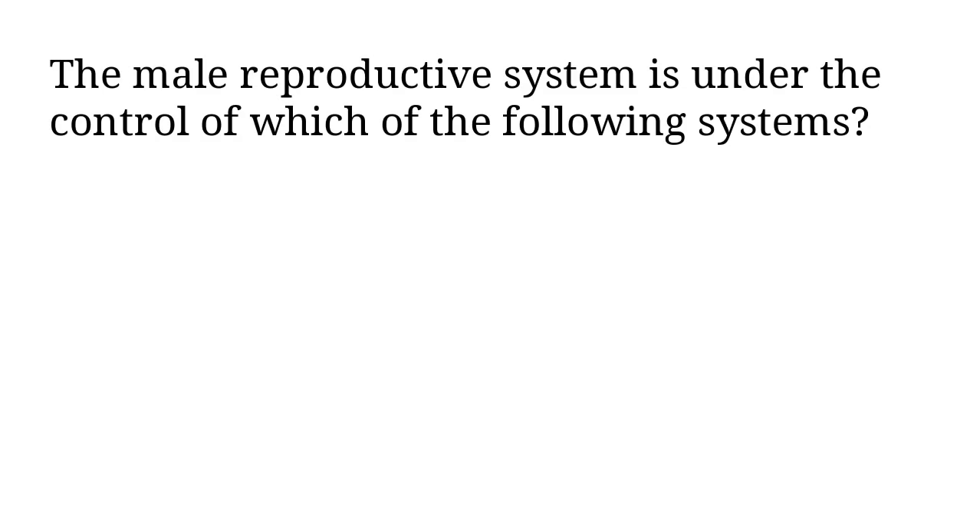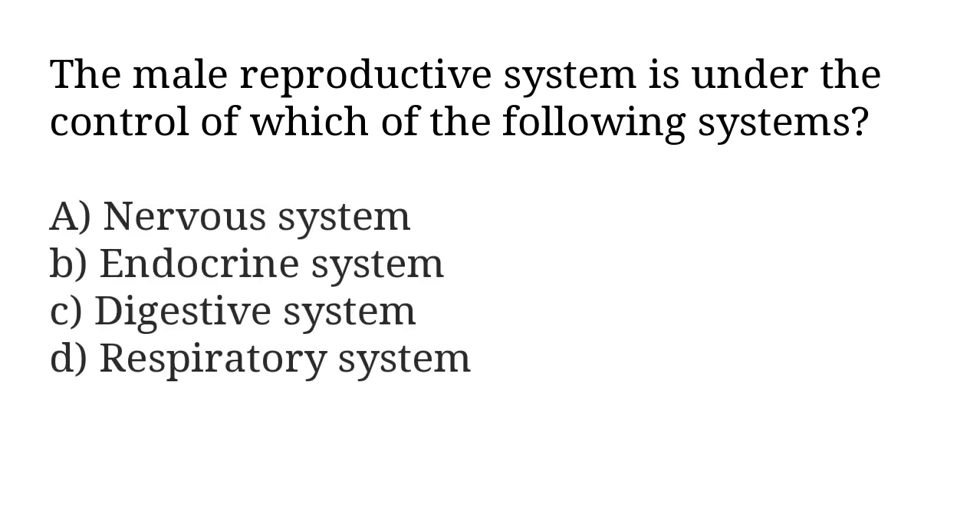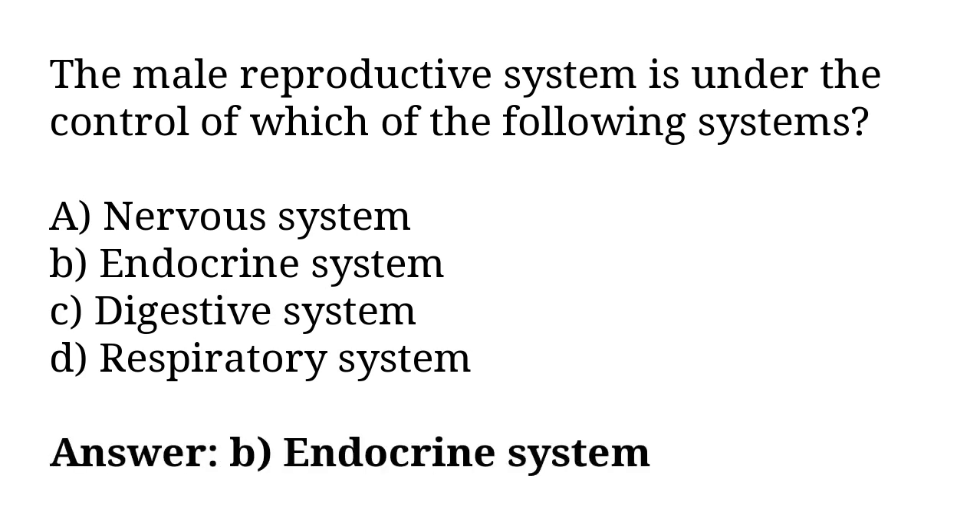The male reproductive system is under the control of which of the following systems? A) nervous system, B) endocrine system, C) digestive system, D) respiratory system. The correct answer is option B, endocrine system.